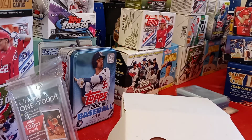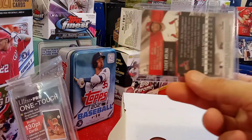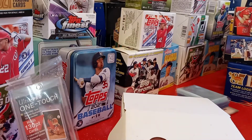One more little team bag here. I've got the Yadier Molina Stadium Club Chrome Refractor. That was a pretty good pull right there — there's the refractor. Awesome card.